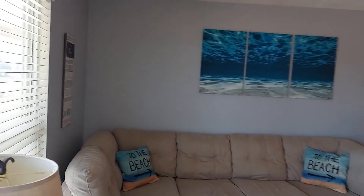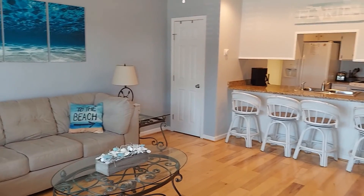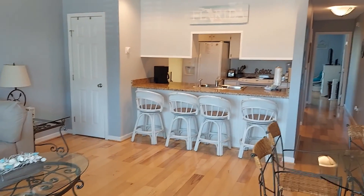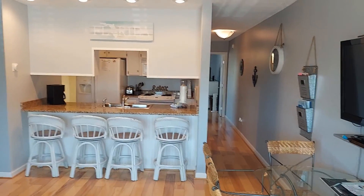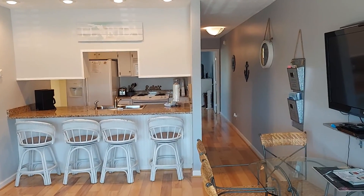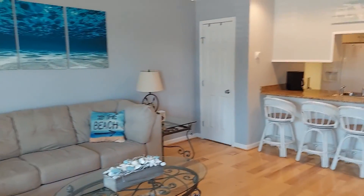I'm at 14590 Perdido Key Drive. This is unit B5. This is a very low-density building — there's only about 10 units in this building, but it still has some nice amenities. It has a pool and it has deeded beach access.